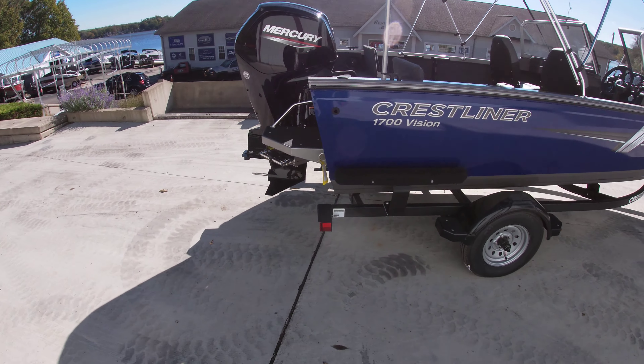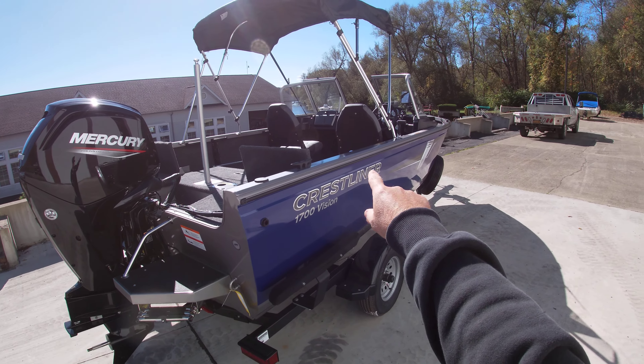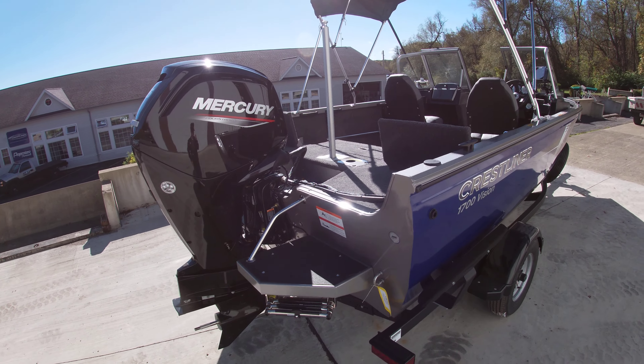This was also brought in with the sport package which includes the swim platform, ski pylon, and also at the helm a Bluetooth stereo.